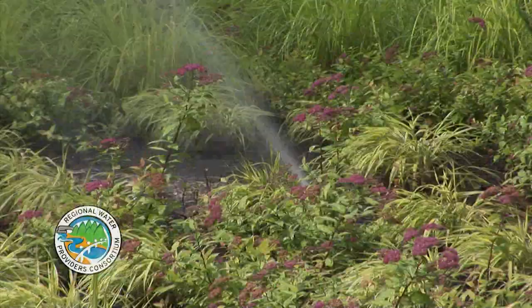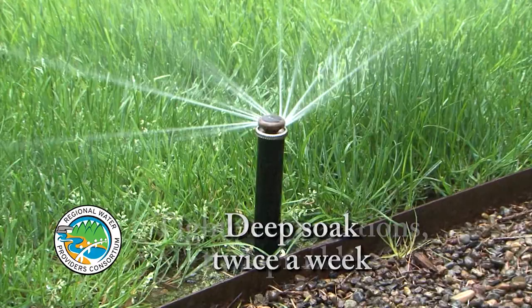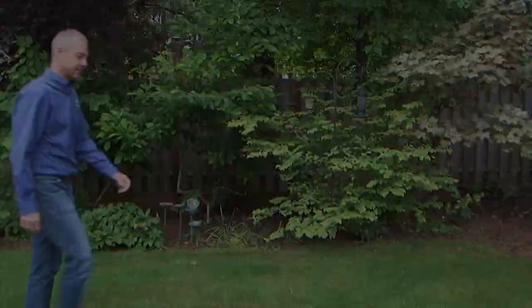Use water wisely this summer with these simple tips: periodically check your watering system to make sure it's working correctly. Tighten hose connections and adjust sprinklers to water plants and not the pavement. Give your lawn and garden a deep soak twice weekly instead of watering daily. Skip the fertilizer until the fall and mow your lawn less often — taller grass holds moisture longer between waterings. Get more WaterWise gardening tips at RegionalH2O.org.